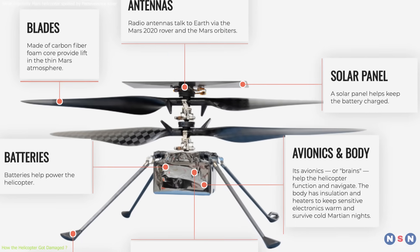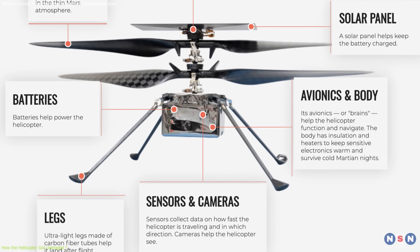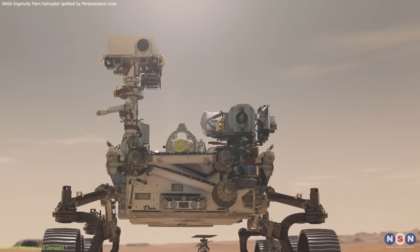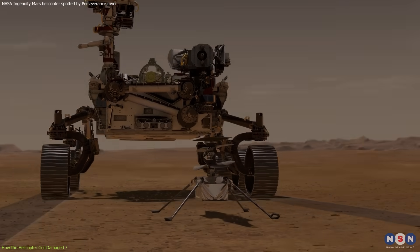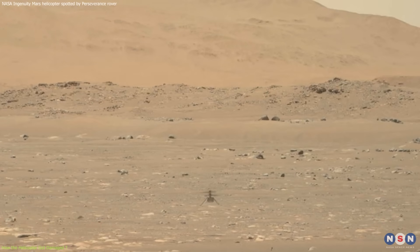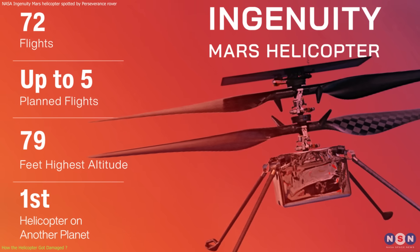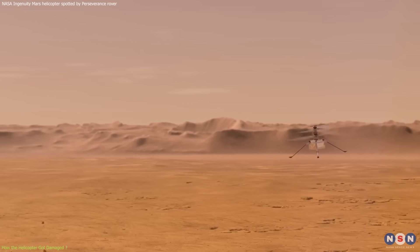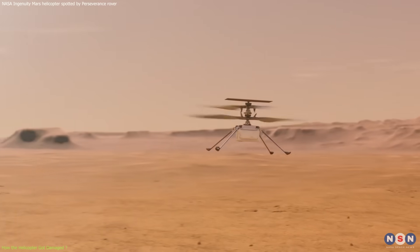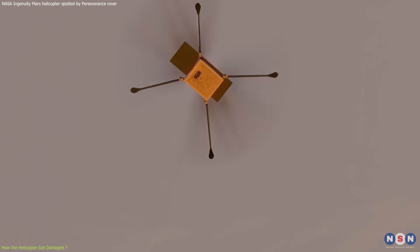It also had a solar panel, a battery, a camera, a communication system, and a computer. It was deployed from the belly of the rover on April 3, 2021, and it made its first flight on April 19, 2021. It continued to fly for more than nine months, performing 72 flights in total, covering a distance of about 16 km and reaching a maximum speed of 8 meters per second and a maximum altitude of 12 meters.